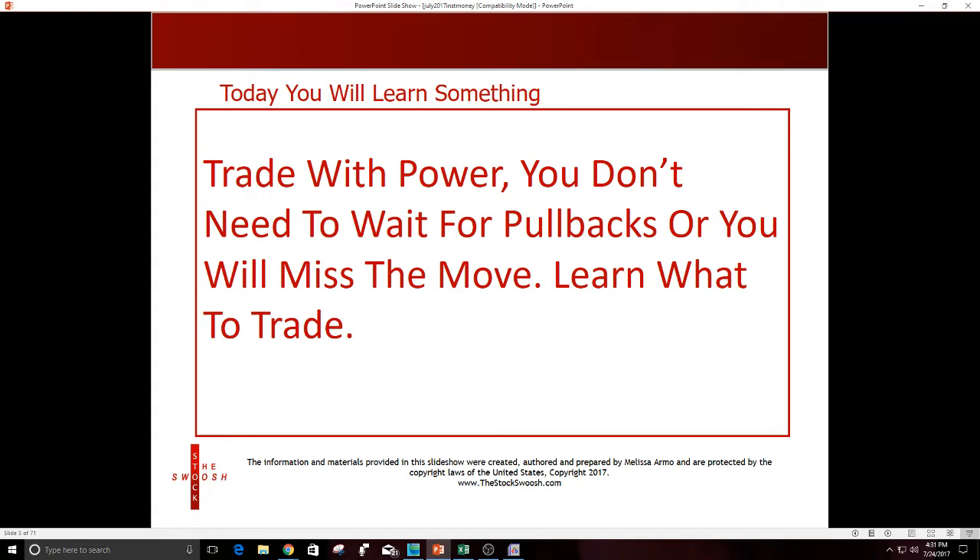One of the important things that traders make a mistake on is that they're constantly waiting before they take trades — they almost wait too long. They miss the move, they miss the momentum, they miss the volatility. They're waiting for pullbacks to take positions and missing a big portion of the move. To not miss it, you have to predict where the money is going to move before it actually does.